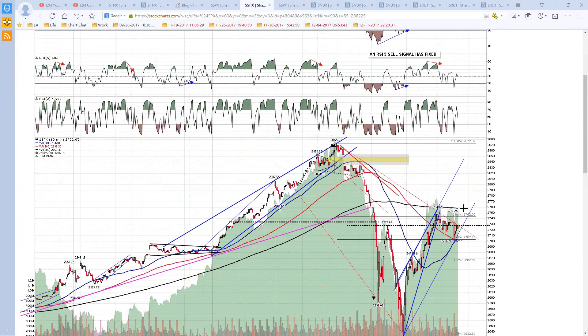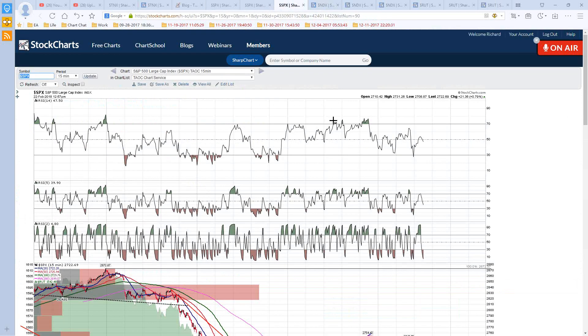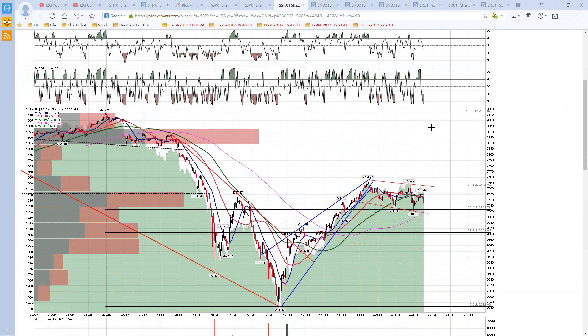I'm not really thinking that's particularly likely because we don't have any similar setups on NDX, NQ, RUT, or TF. But it is a possibility that I am considering — this would be the bull flag setup.